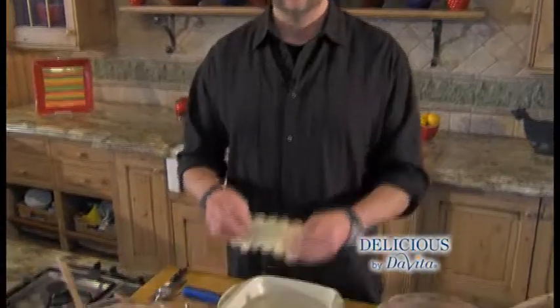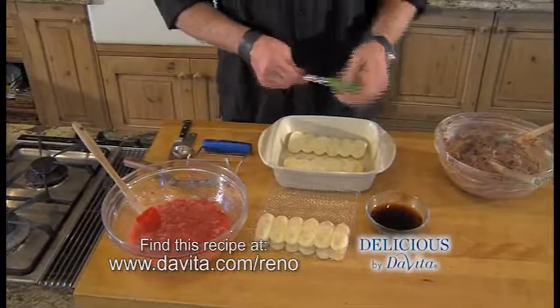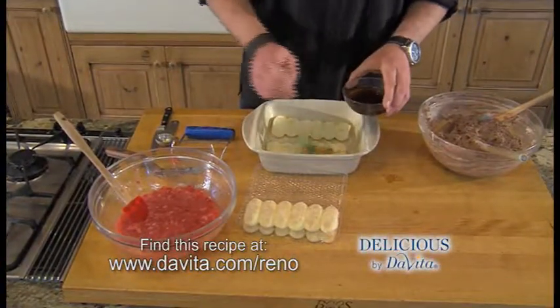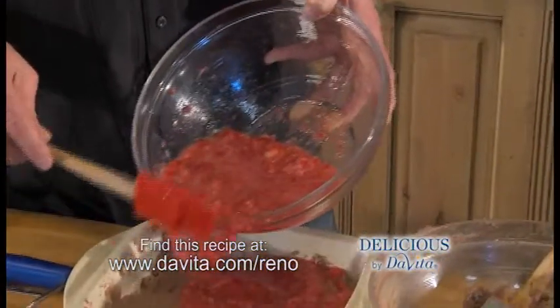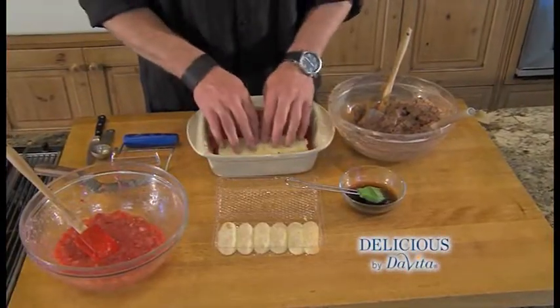Tiramisu is a layered dessert. We're going to start with the first layer — they're called ladyfingers. You can find them in the bakery section. Set those down and we're going to brush them with coffee or espresso. Then add the mascarpone cheese as a layer on top of the ladyfingers, and add the strawberries for your next layer.